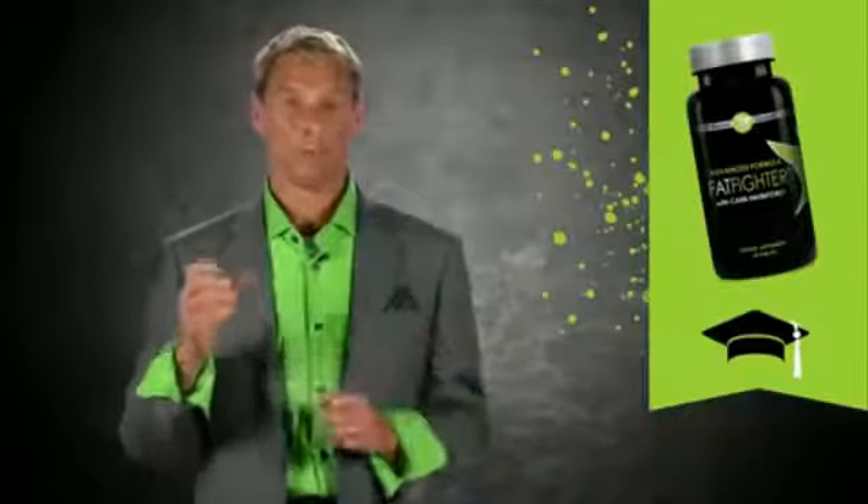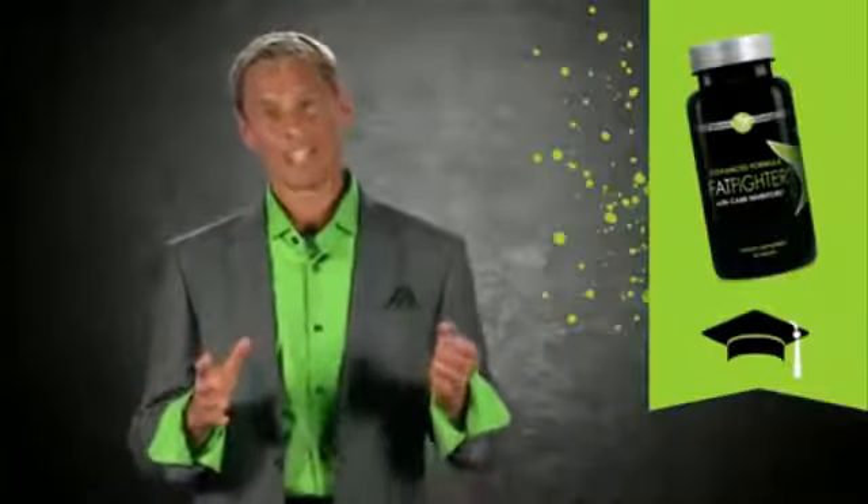Keep it with you. My wife has one in her purse; I have one in each car. Every time I'm going to eat, I have a couple of Fat Fighters in case I blow it, and I take them after the meal — up to an hour after the meal — and it absorbs some of that fat.